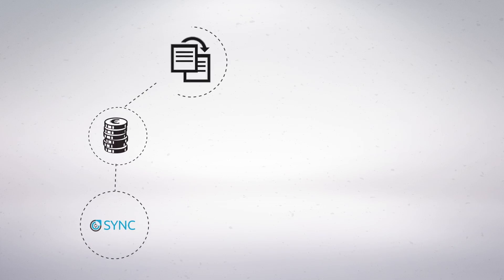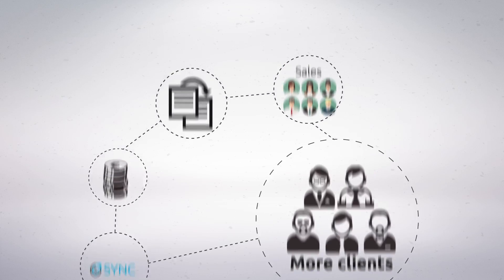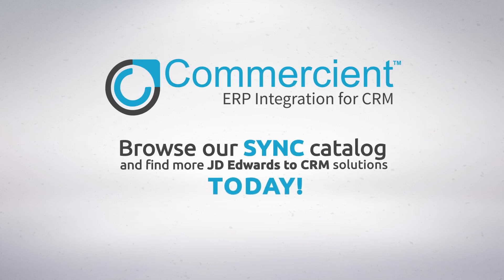Sync will save you money while reducing the risk of data entry duplication and help your sales team get more clients. What more can you get? Browse our Sync catalog and find more JD Edwards to CRM solutions today.